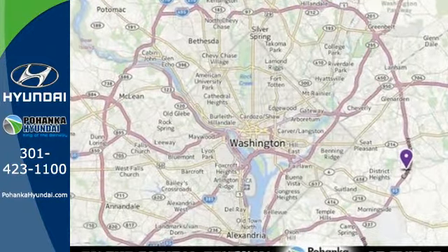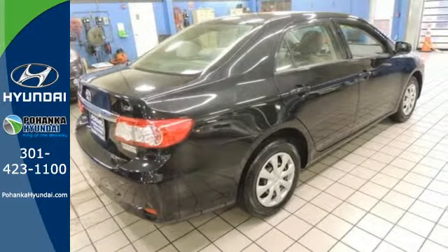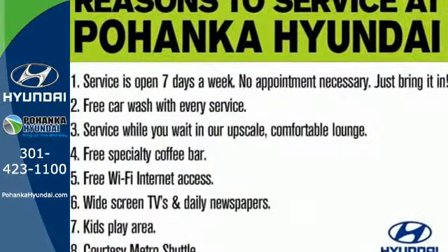Whether you're looking for an economical sedan for your family or your everyday commute, this value-packed Corolla is a top choice. Take it for a test drive today.